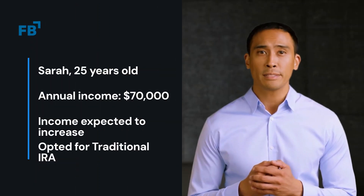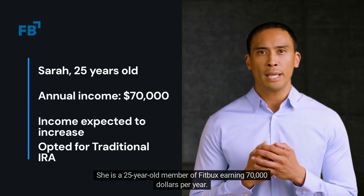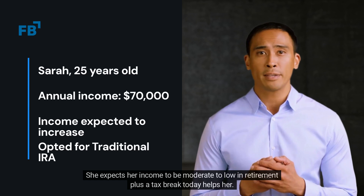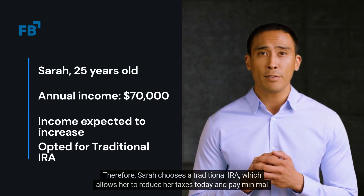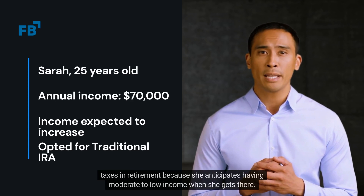Next, we have Sarah. She is a 25-year-old FitBucks member earning $70,000 per year. She expects her income to be moderate to low in retirement, and a tax break today helps her. Therefore, Sarah chooses a traditional IRA, which allows her to reduce her taxes today and pay minimal taxes in retirement because she anticipates having moderate to low income when she gets there.